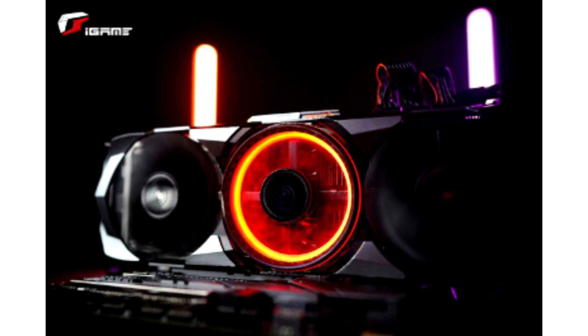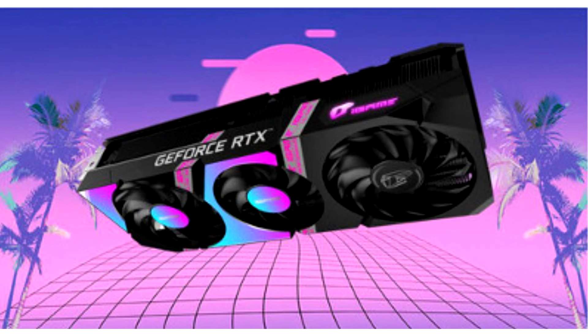Powered by the NVIDIA Ampere architecture and the second generation of NVIDIA RTX, the world's most powerful PC gaming platform for real-time ray-tracing and AI, the GeForce RTX 3060 T delivers blistering 1080p and 1440p gameplay starting at only $399.